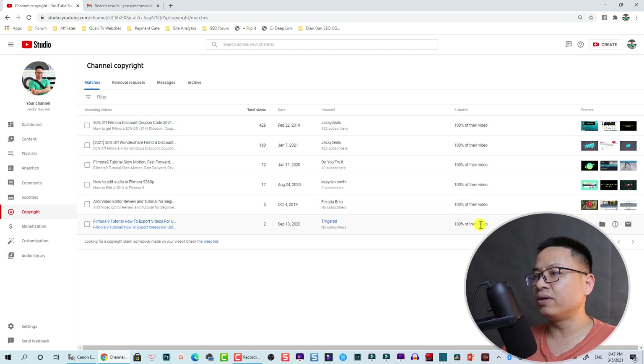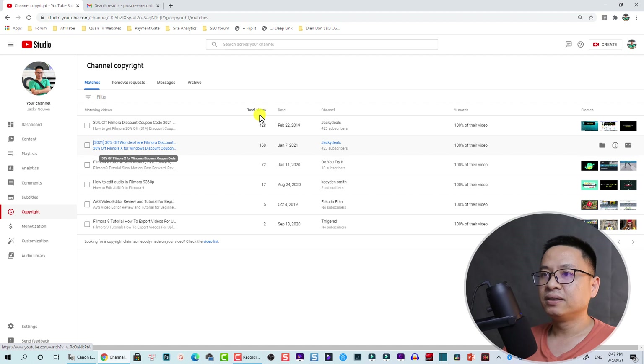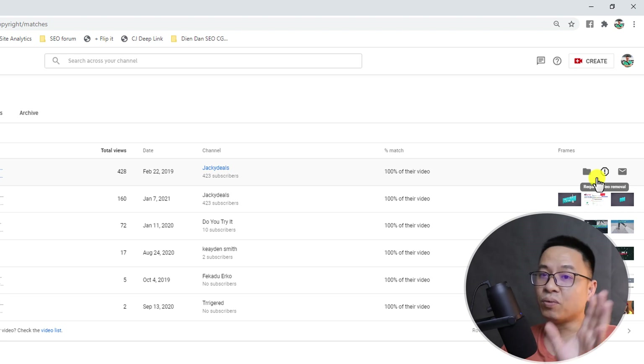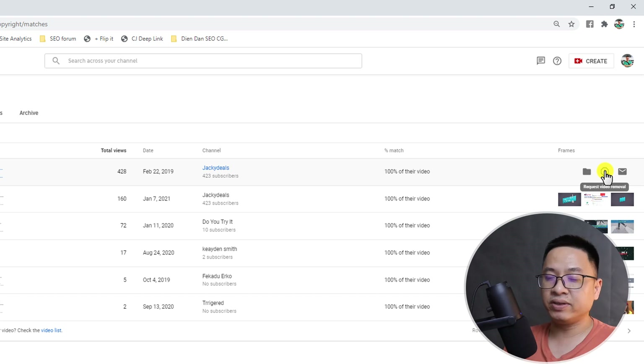Go down to the Copyright section and you will see 'Matches.' YouTube will tell you which other people are using your video — maybe 100% of your video, like this one. For example, 'Trigger Cadence Speed' is another channel of mine. My other channel posts about discount coupons, and YouTube also noticed that. There are some options for what to do with channels using your video.